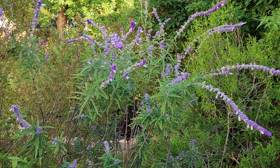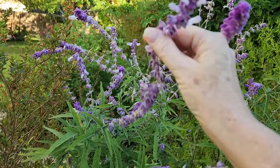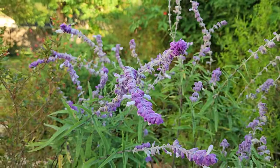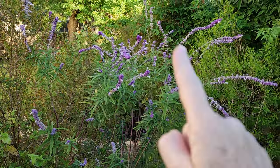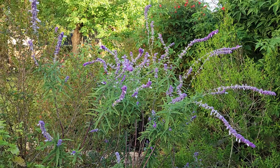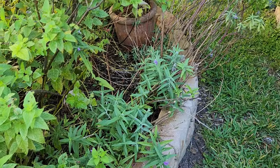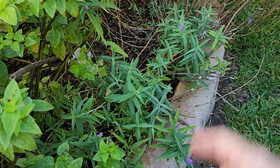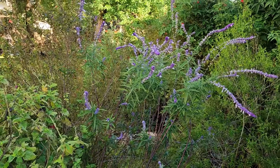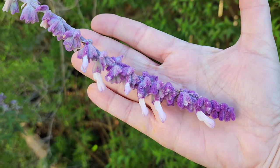An honorable mention is my salvia leucantha. I love the color — the velvety purple and white flowers. Salvia leucantha blooms a little bit in the spring and then has its show in the fall. Unfortunately this is one of the plants that got hurt severely by our hurricane, so I don't have a lot of salvia leucantha this year. I do have some more coming up from the ground, but it took a toll. What I do have, the butterflies and hummingbirds enjoy.